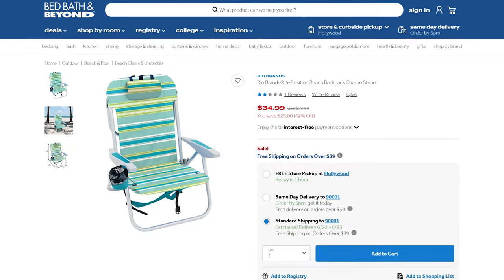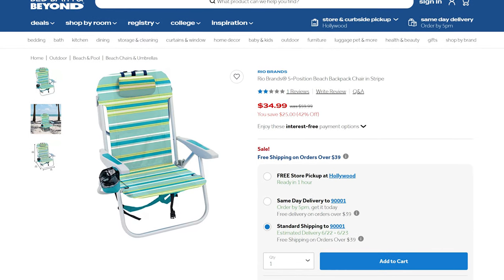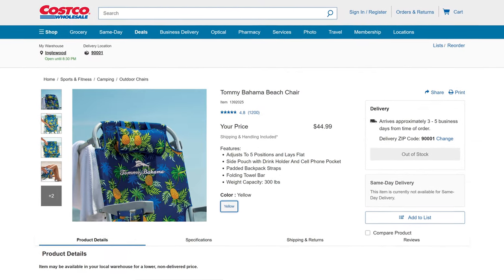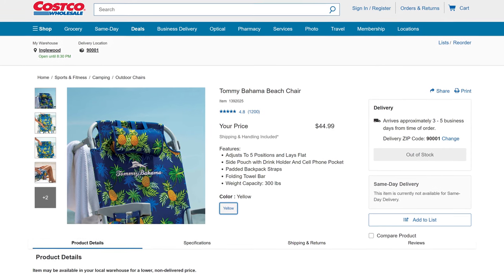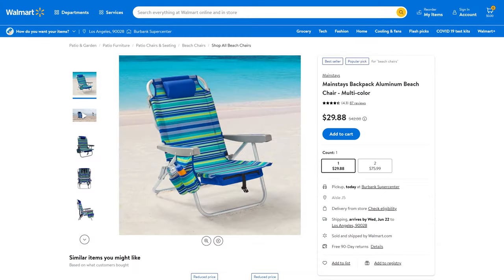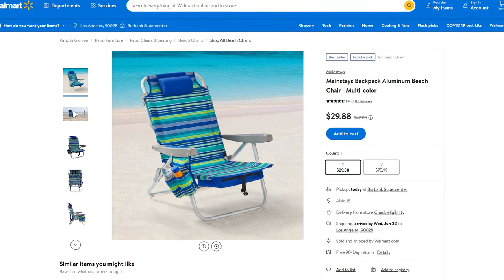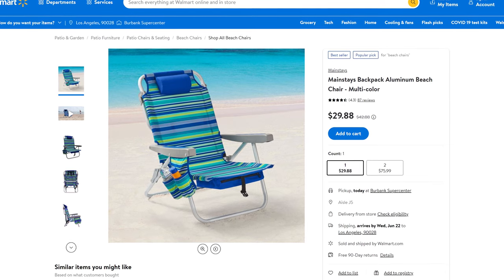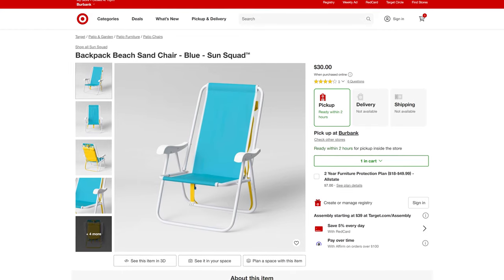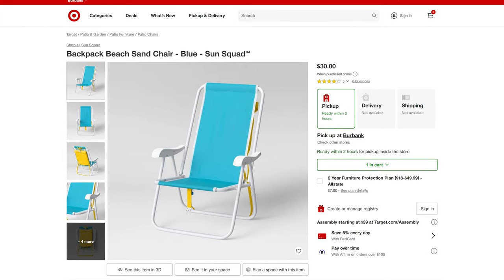Let's get started with price. Bed Bath & Beyond ties at third place with an MSRP of $60, but we were able to purchase on sale for under 40 bucks. Also at third, Costco at $44.99 — it's the most expensive on the list, but considering it sells for about twice this everywhere else, the Costco price is great. Second place goes to Walmart; this chair has an MSRP of $43 but at the time of this edit it's on sale for just under $30 — we paid $37. And finally, the most affordable option is Target's chair at 30 bucks. Just beware: if you buy in store you might actually pay more — I paid $34 to pick one up myself.